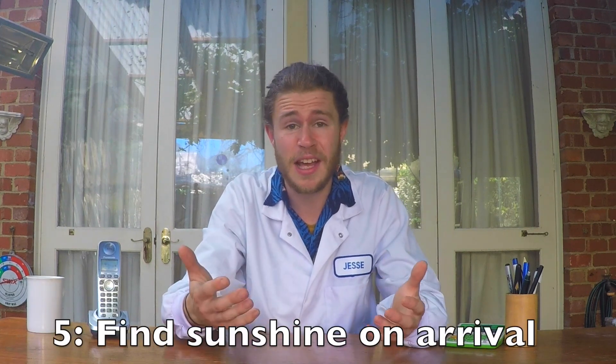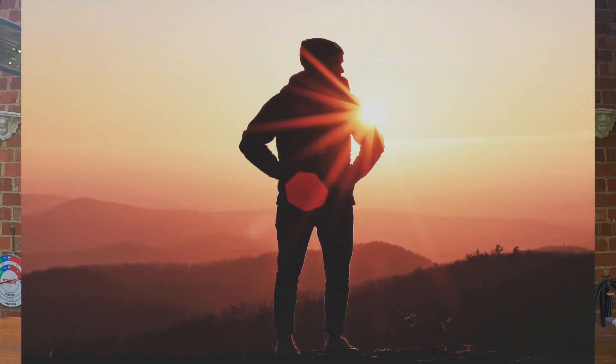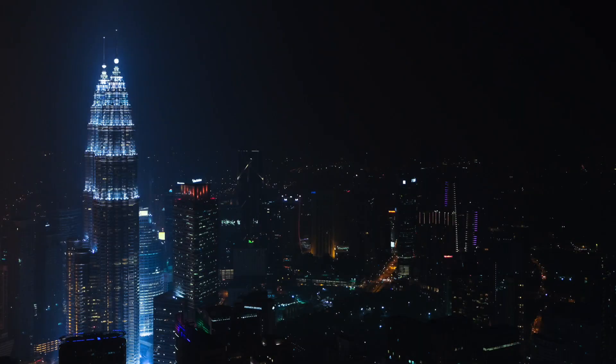Tip number five: get sunlight when you arrive. You need to reset your circadian rhythm, and the best way to do that is with natural light cues. Sunlight will tell your brain to stay awake and help readjust your body clock. And tip number six: don't go to bed until bedtime. When it does get dark at your new destination, go to bed and have a big sleep.